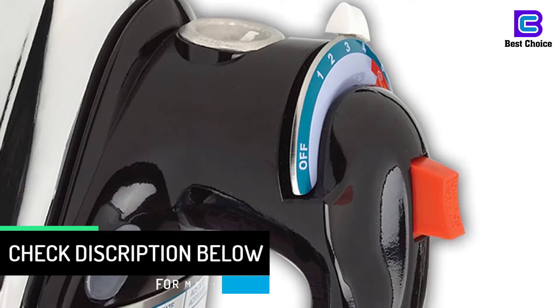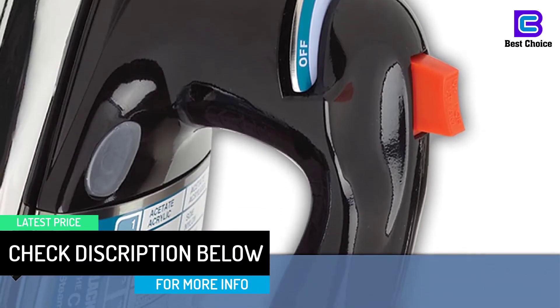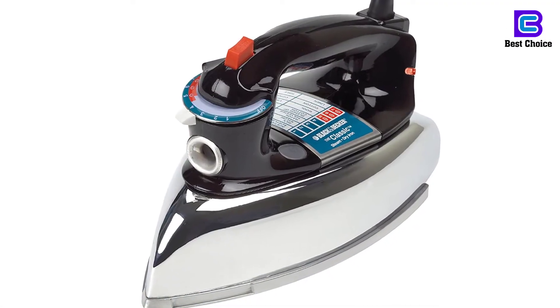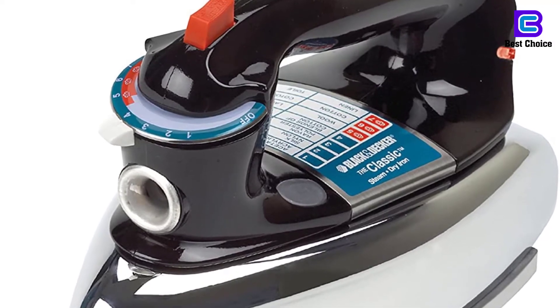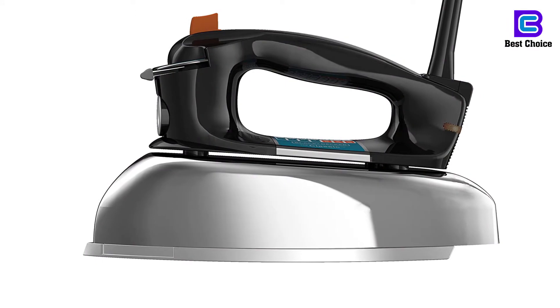Classic and simple design. Works as a steamer and a dry device. Made of a non-stick plate that glides smoothly onto the fabric. Has an auto shutoff feature that turns the device off when not in use for a few minutes. Designed with a pivoting cord for easy ironing without getting cords intertwined. Features 7 temperature settings that allow you to adjust and optimize the heat according to the fabric type.